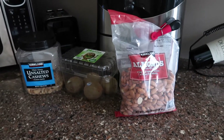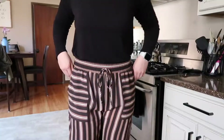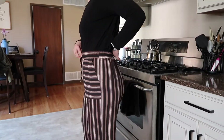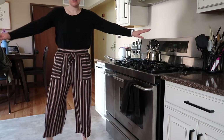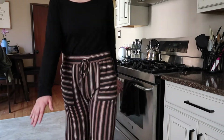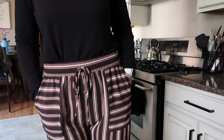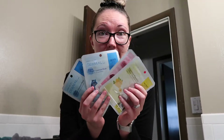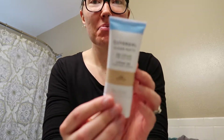Snacks are essential during this time. These pants are freaking awesome — from Target, super comfy, loose, stripey, pockets. Face masks are so nice to have. But the product that I think every girl needs right now is — drum roll — a BB cream.